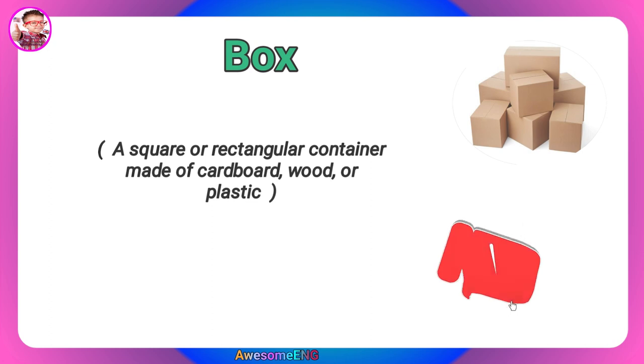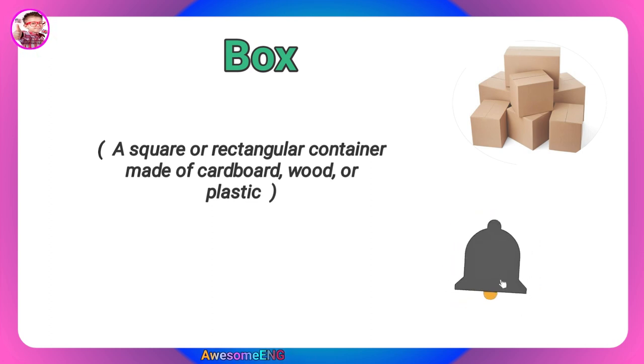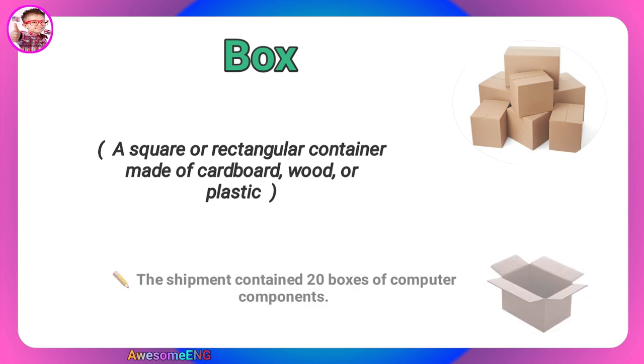Box. A square or rectangular container made of cardboard, wood, or plastic. The shipment contained 20 boxes of computer components.